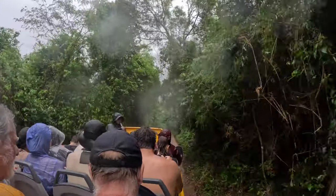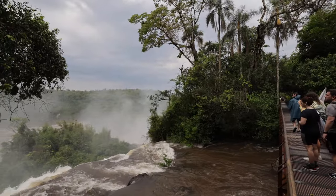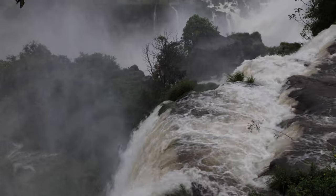After changing into a dry set of clothes that I thankfully brought with me, there was one more viewing area that we had to visit, and this may have been my favorite one.